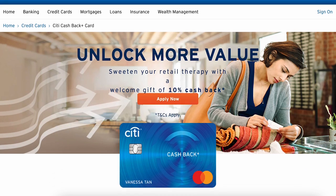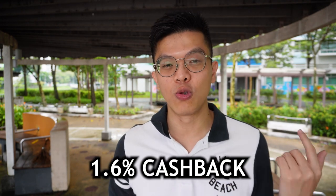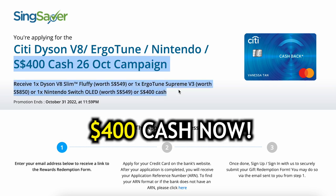Let's start with the most popular cashback card from Citi — the Citi Cashback Plus, which gives you unlimited 1.6% cashback. This card is really easy to use for beginners because it's simple: just spend on anything that's not excluded and you'll get 1.6% back. It's a very good entry card for those who've just stepped into the corporate world.